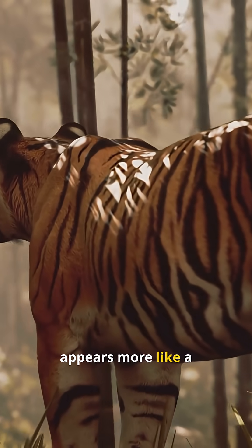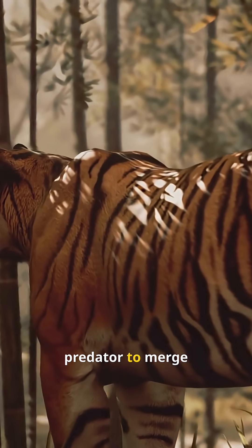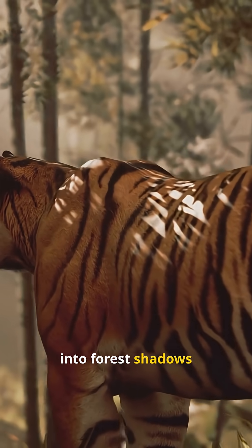To them, a tiger's coat appears more like a mix of dull greens and browns, allowing the predator to merge into forest shadows and tall grass. The most iconic feature, the black stripes, acts as disruptive coloration.